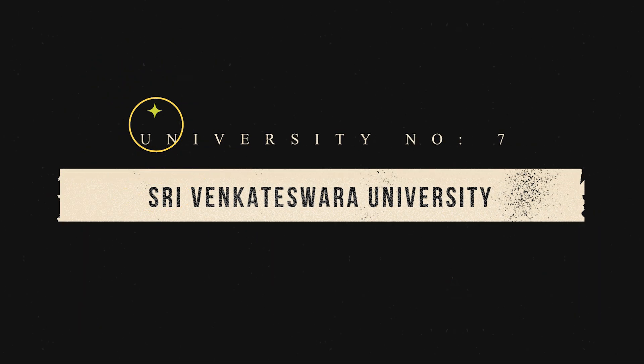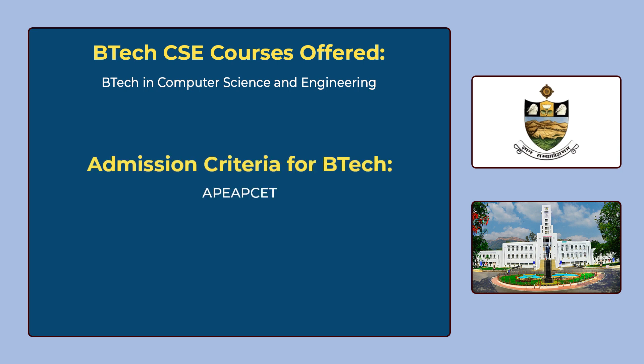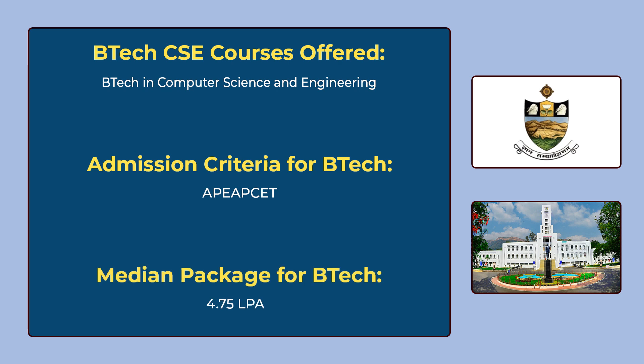The 7th university in our list is Sri Venkateswara University, Tirupati. Sri Venkateswara University is offering B.Tech in Computer Science and Engineering. To get admission for this course, you have to give AP EAPCET. The median package for B.Tech is 4 lakhs 75 thousand per annum.